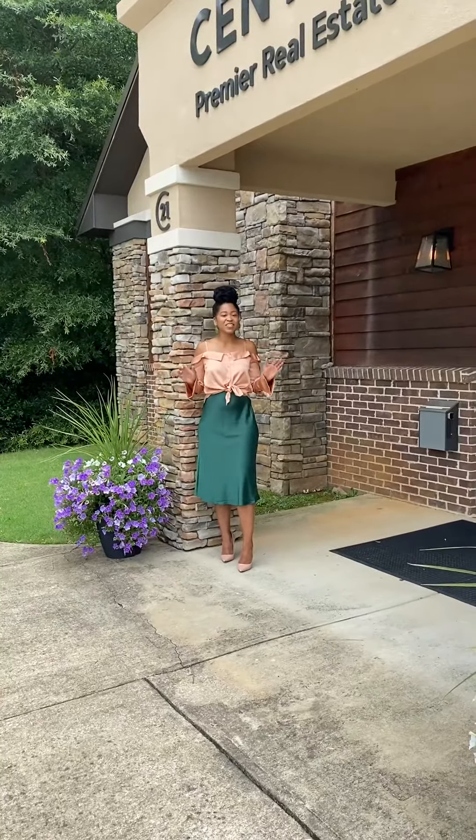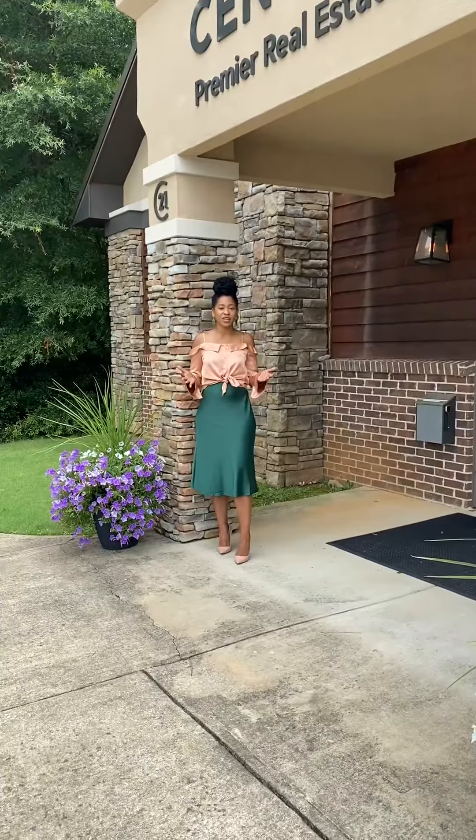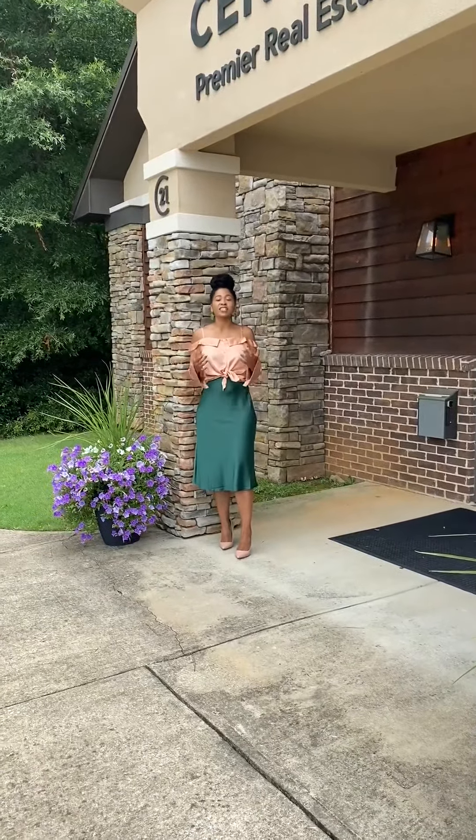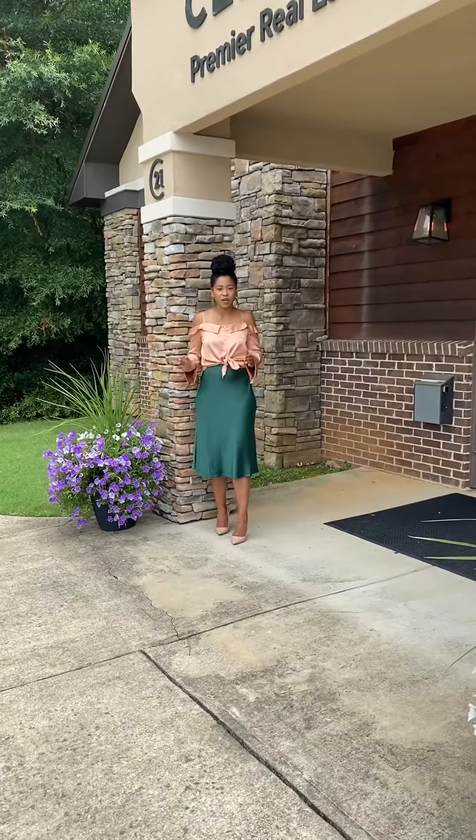Hi there, Delo is here, the team lead for Radiant Real Estate Group, and I'm bringing to you today our Radiant Tip of the Week. Today's tip is about knowing whether you're in a seller's market or a buyer's market.